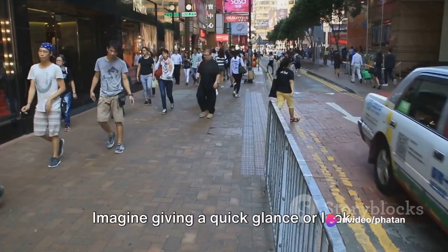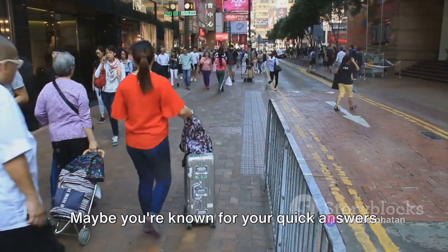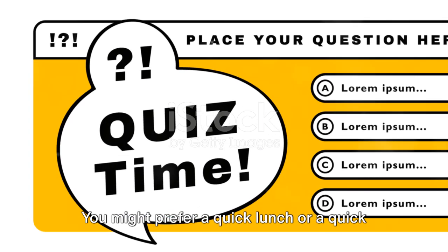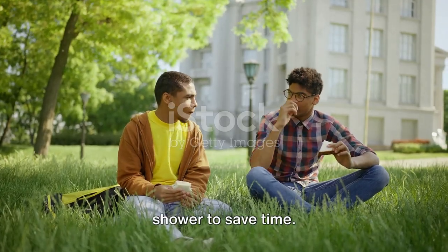Next, we have quick. Imagine giving a quick glance or look. Maybe you're known for your quick answers or quick decisions. You might prefer a quick lunch or a quick shower to save time.